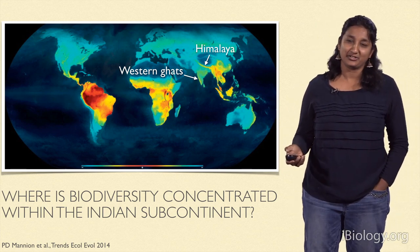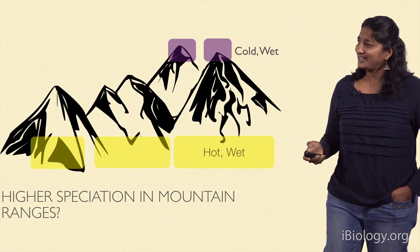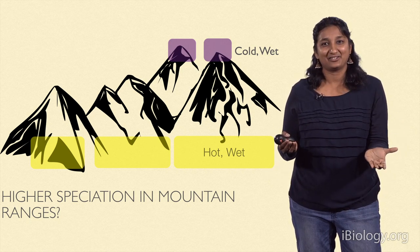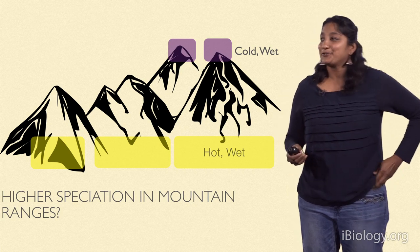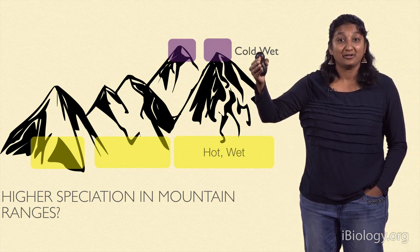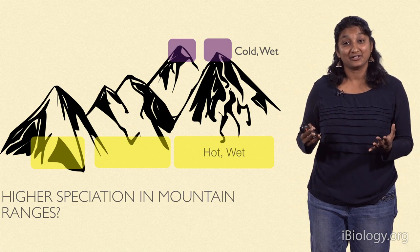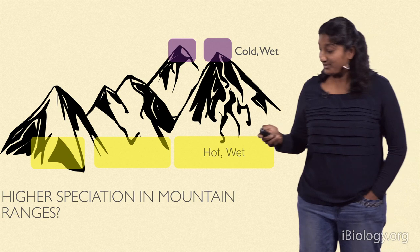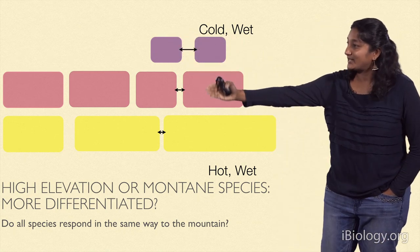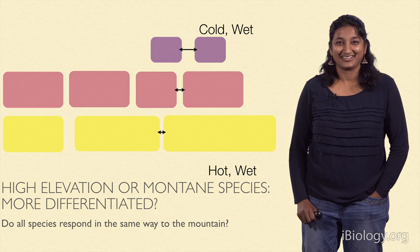What is it about these mountain ranges which seems to allow for speciation and the presence of high biodiversity here? As evolutionary biologists, we take a really complex problem and think: how can we break this down to something really simple? If you think of a mountain, the environments are different as you go up. The top part tends to be really cold, whereas the bottom part is hotter. So over time, you would have populations living in the cold and wet part of the mountain, as well as at the base, in the hotter, wetter parts — we're talking about the tropics.